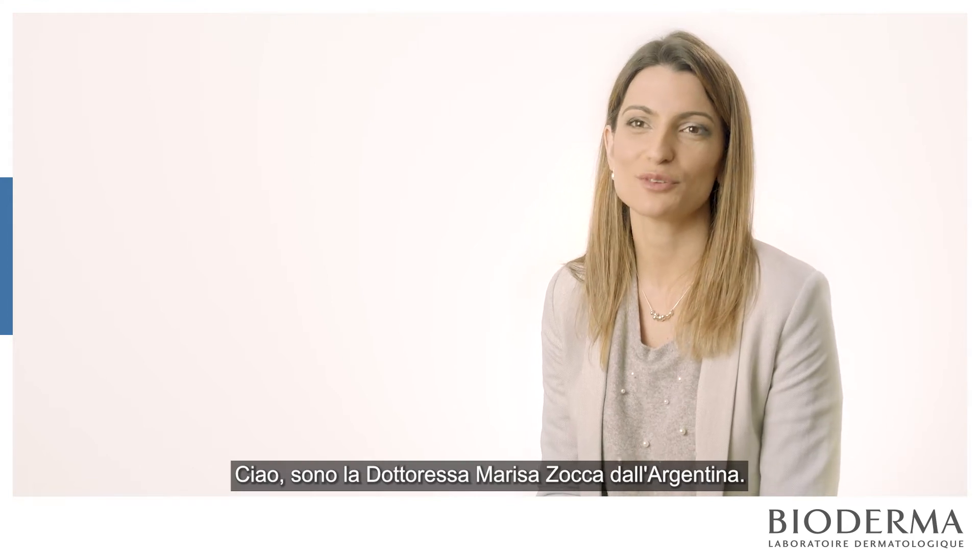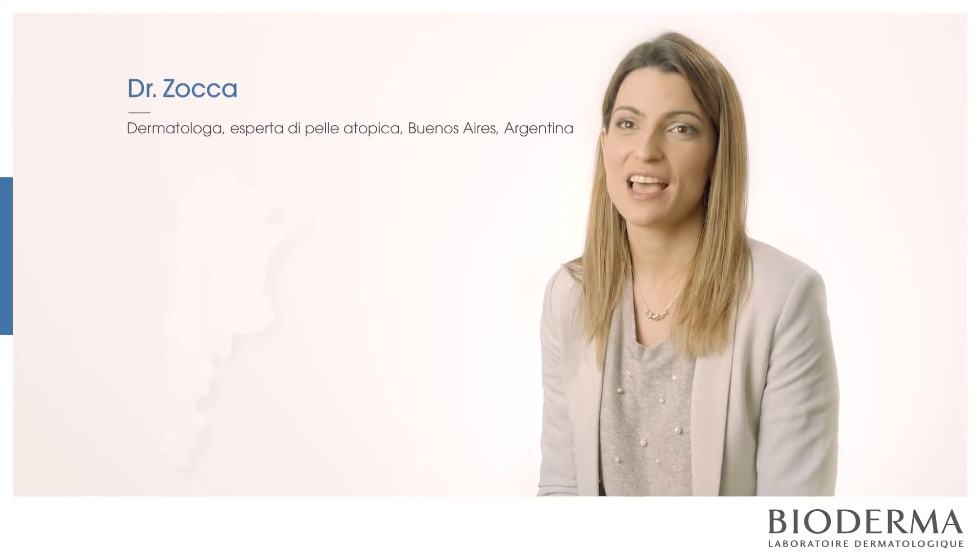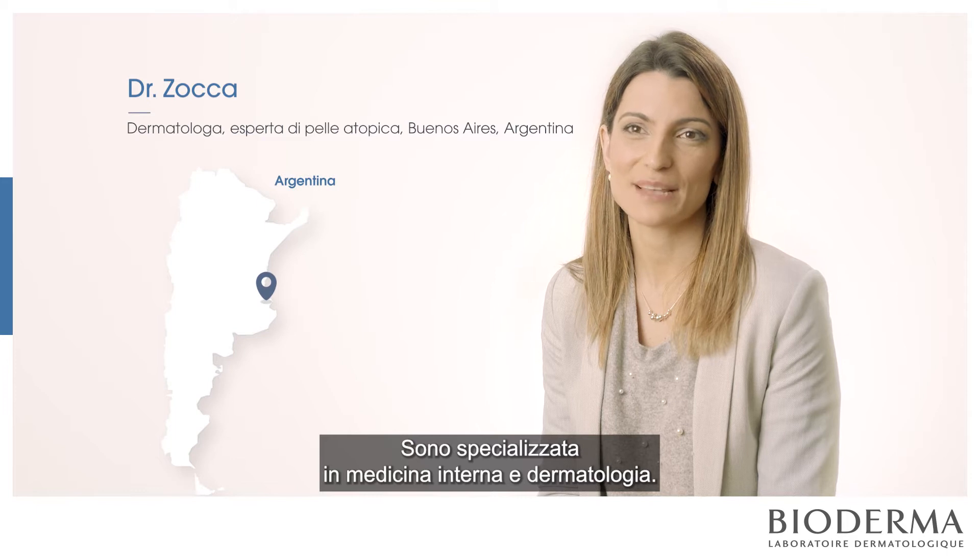Hello, I'm Dr. Marisa Soka from Argentina. I'm a specialist in Internal Medicine and Dermatology.